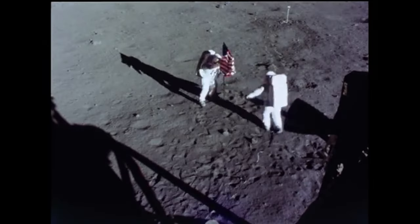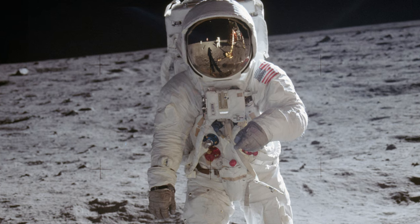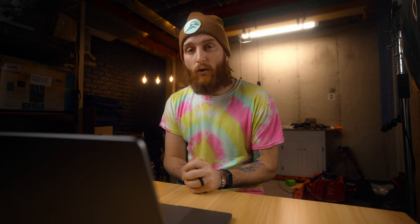On July 20th, 1969, the Apollo 11 lunar module landed with two cameras, but only one went outside, and it was carried by Neil Armstrong. This explains why nearly every photograph we have from that mission is of Buzz Aldrin — Neil Armstrong had the only camera for nearly the entire two and a half hours that the two walked around the Sea of Tranquility.